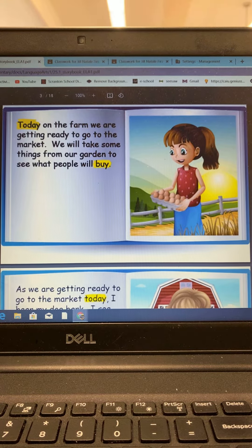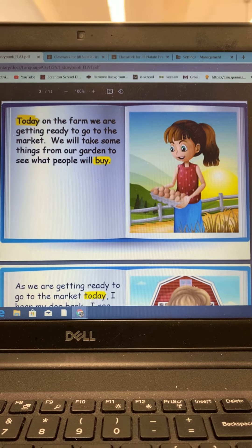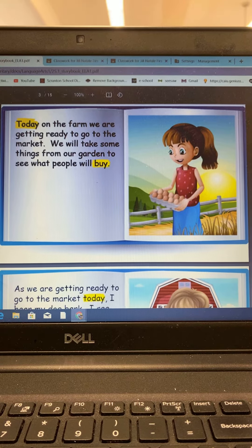Today on the farm we are getting ready to go to the market. We will take some things from our garden to see what people will buy.